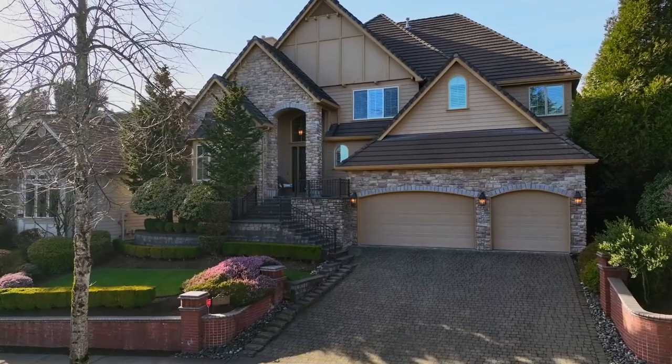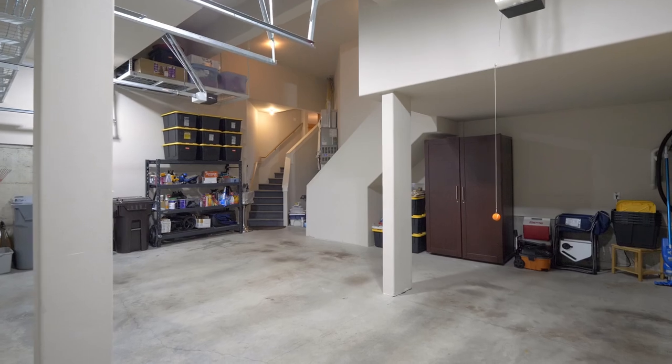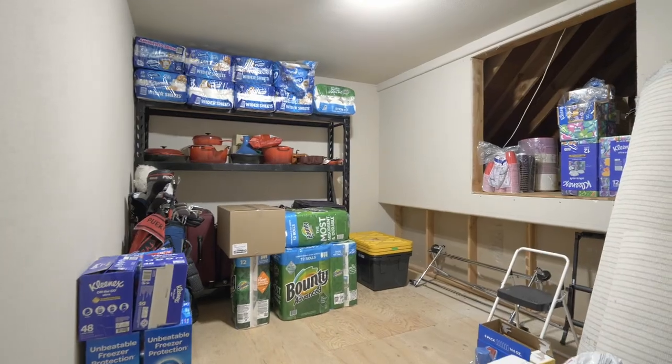Additionally, there's an 846 square foot three-car garage with plenty of room for SUVs or pickups and an upper-level loft for storage.